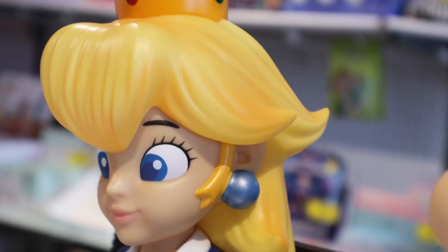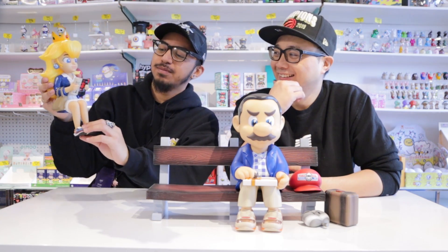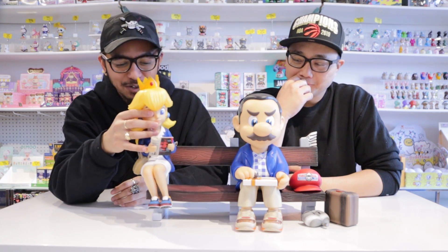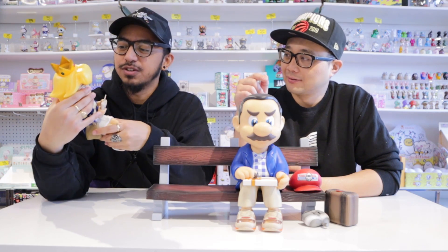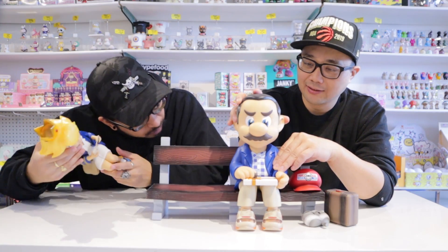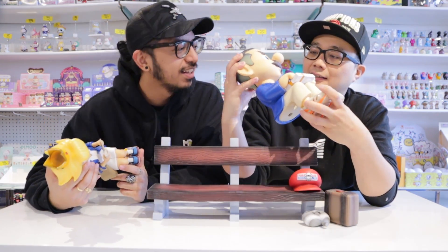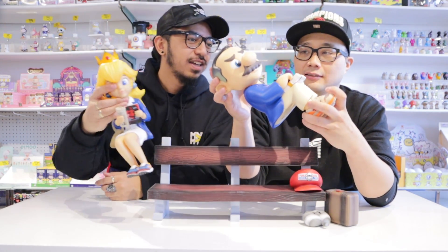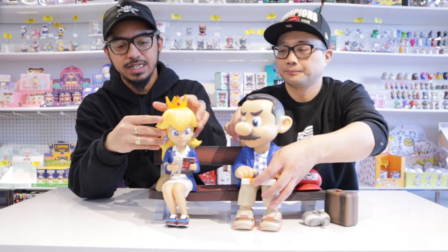Check out the size of those earrings — I mean, how are her ears not falling off? I really like this piece a lot. Peach looks great, and of course she has her crown because she's a princess. Does the head turn? It turns at the base of the neck — which is great because you could have Mario looking over at Peach.